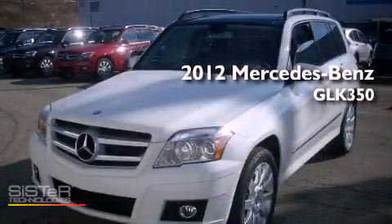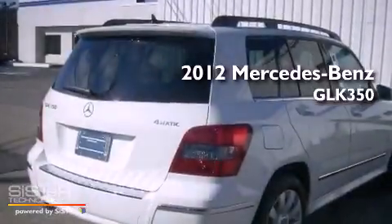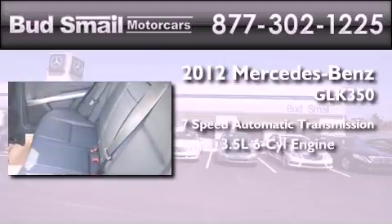This is a brand new 2012 Mercedes-Benz GLK 350. This crossover has a 7-speed automatic transmission, a 3.5-liter V6, and all-wheel drive.